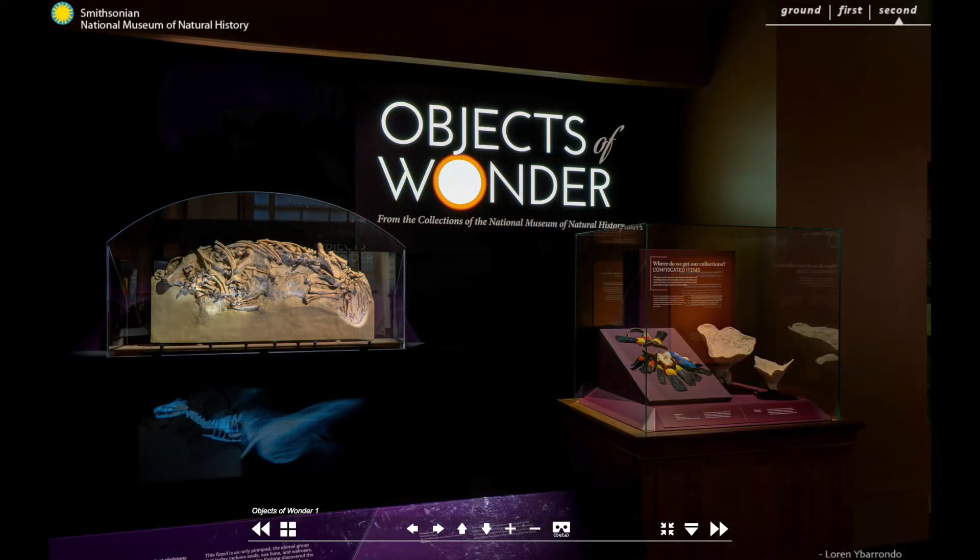I'm Rebecca Johnson, the Associate Director for Science and Chief Scientist at the Smithsonian's National Museum of Natural History. Join us on a virtual tour inside Objects of Wonder, collections from the National Museum of Natural History.